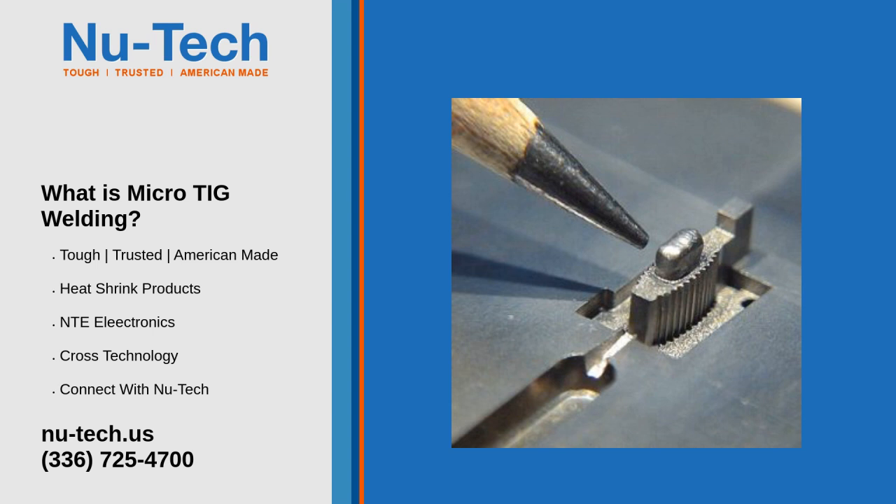Micro-TIG welding advantages: achieve deeper penetration, reach difficult areas, durable and discrete welds, lower cost than remaking the damaged part, faster and less expensive than laser welding, welds as small as 0.01 inches, and less machining is needed.